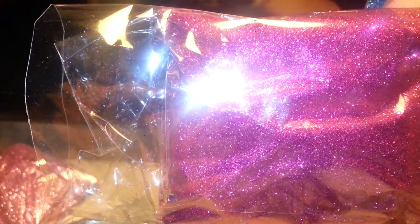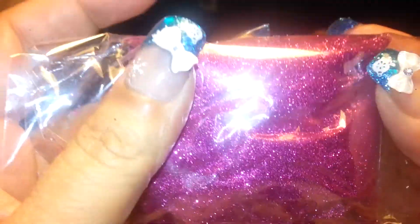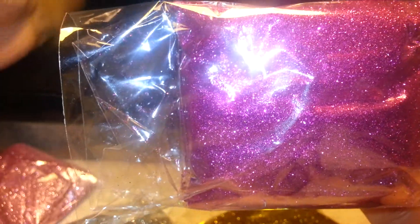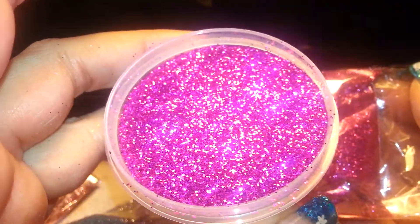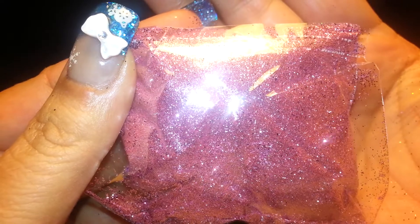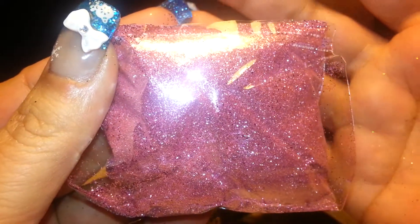Here is the fuchsia pink. And as you can see, it's super fine compared to the fuchsia pink from last time. And then I have like a rose pink — it's just spillage from the other bags, but it's a really pretty rose pink.